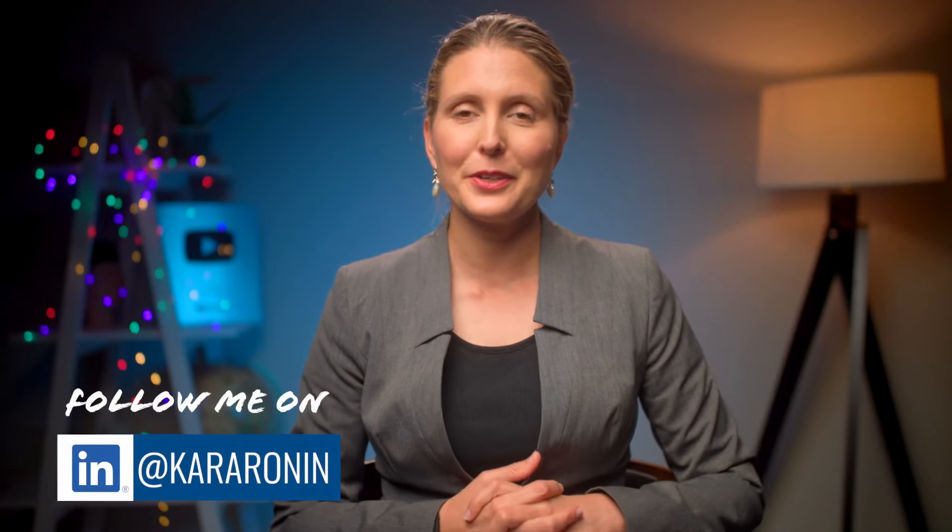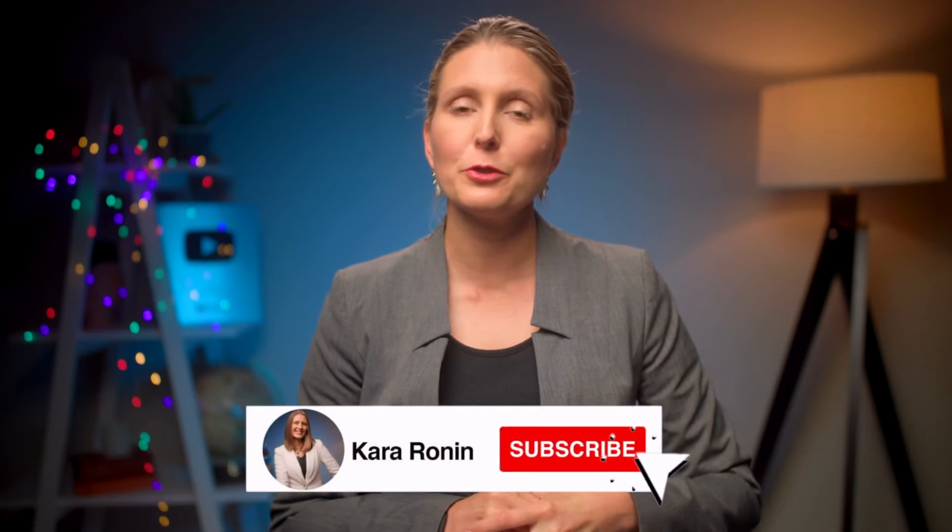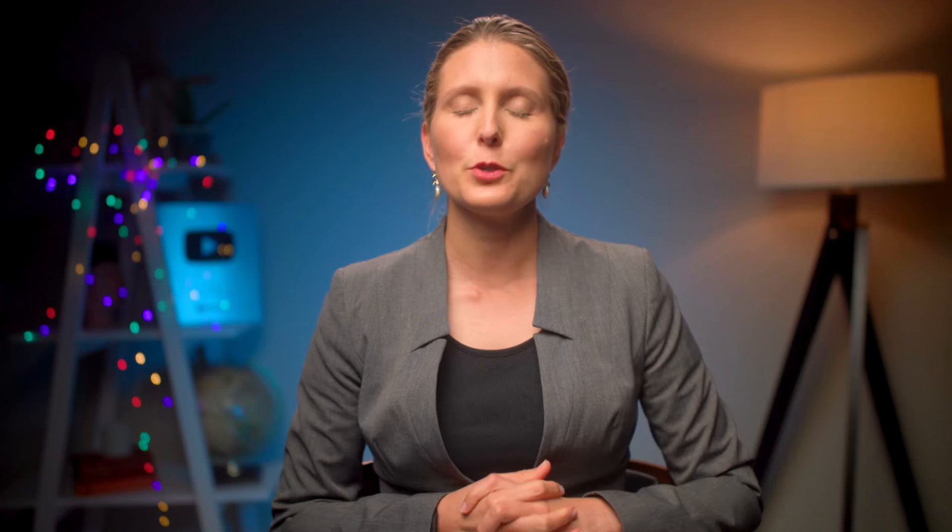Thank you so much for watching this video. I hope you found it helpful for your next work meeting. If you did like it, please hit the like button below and subscribe to my channel for more content like this to help you in your leadership journey. Don't forget to hit the notification bell so you don't miss the future videos I release each week. Thank you so much for watching and I'll see you in the next video.